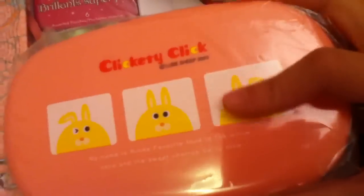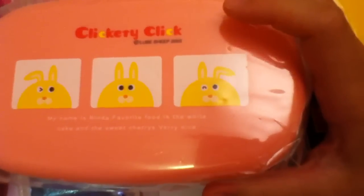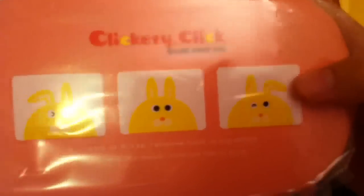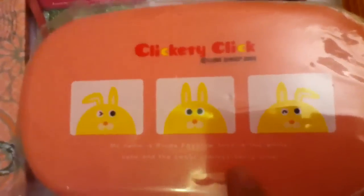Then I got this pink dental box. This is a really small one. I'm going to use it for snacks and stuff like that, because it's way too small for an entire meal. There's bunnies on it and it's like a peachy pink color. On the back it says my name is Rina, favorite food is white cake, and the sweet cherry is very nice.